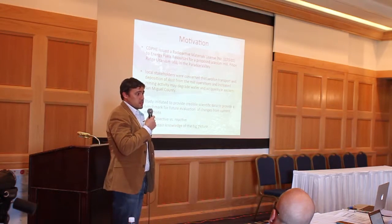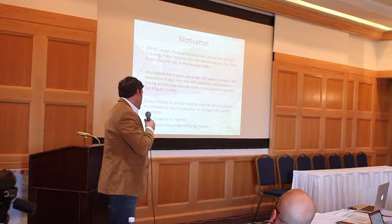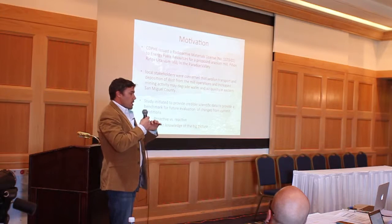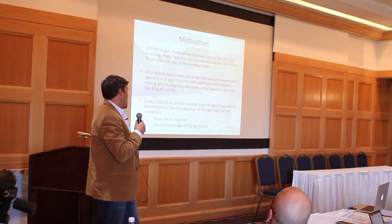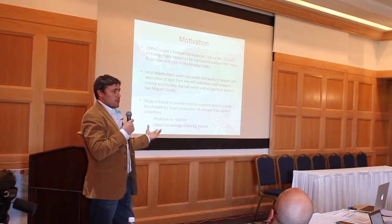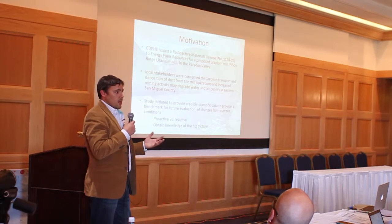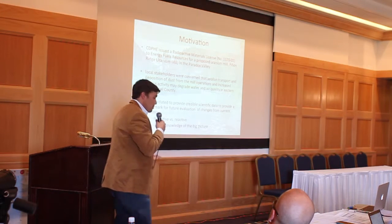You can't make any assumptions if you don't have anything to compare to. I like to think of this as being proactive as opposed to reactive. If we're proactive and take necessary information ahead of time, then we have something to go on — we're not just waving our arms saying we found this and it's because of this. Also really important, and a theme of this whole conference, is obtaining knowledge for the bigger picture. It's not just uranium mining; there are coal-fired power plants in the Four Corners region and other man-made contributors.